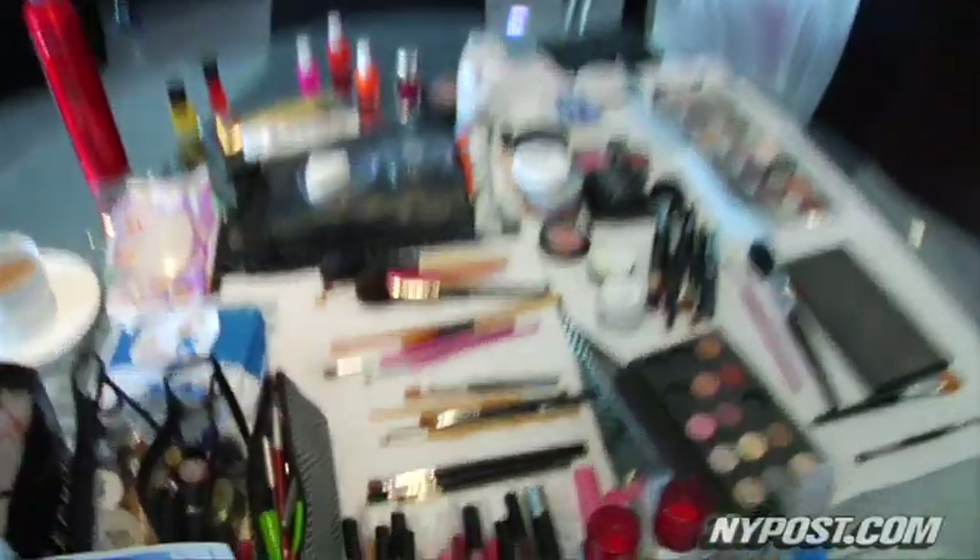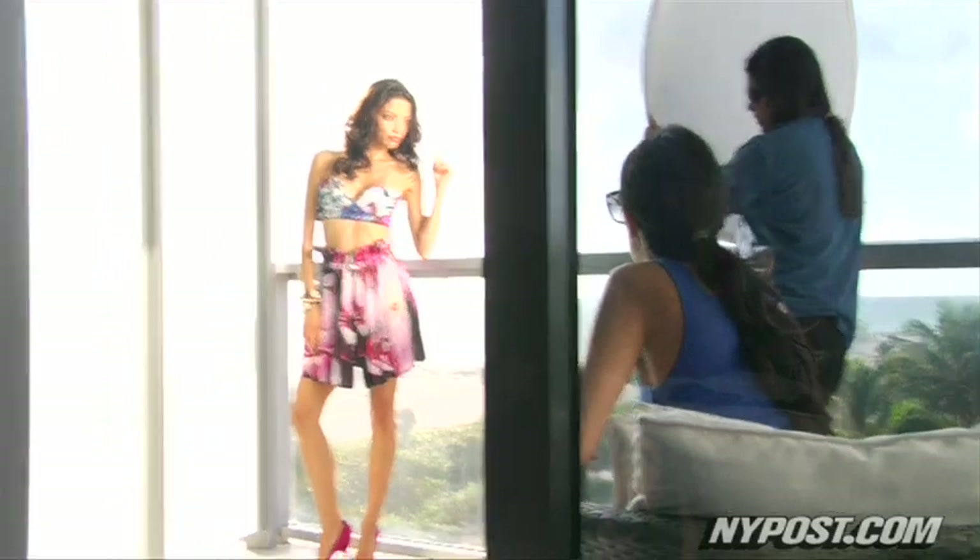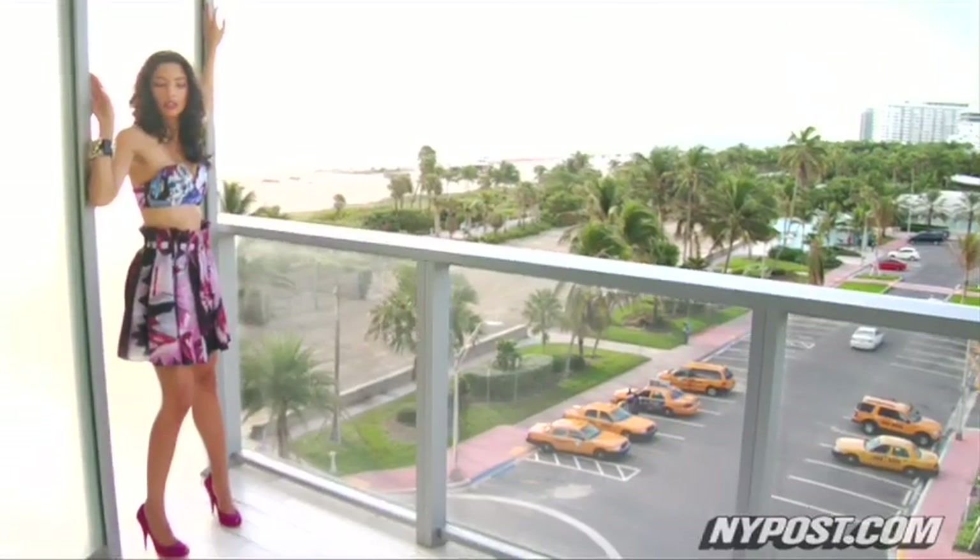Hi, my name is Tina. We're here in Miami Beach with the New York Post. Today we are shooting painterly dresses. Most of our outfits today are not structural — they're soft and flowy. So we'll try and contrast that with a stark background.